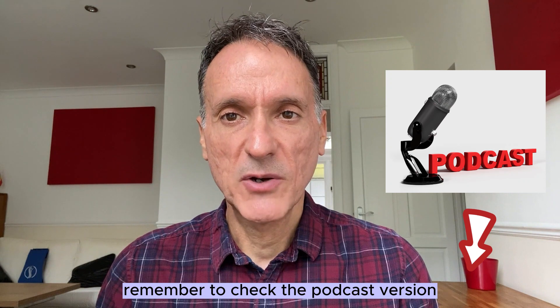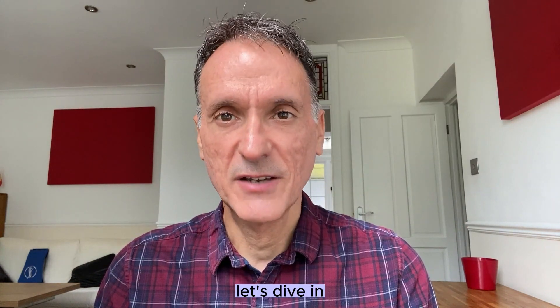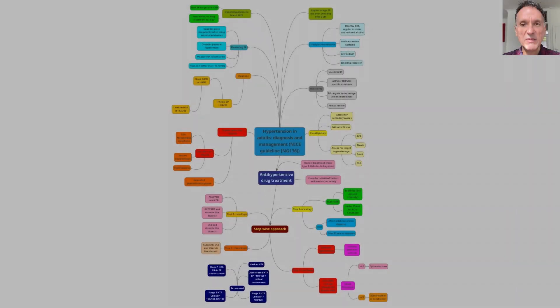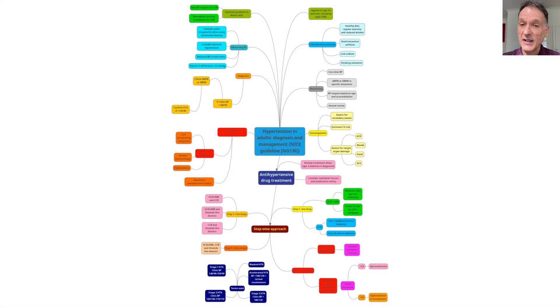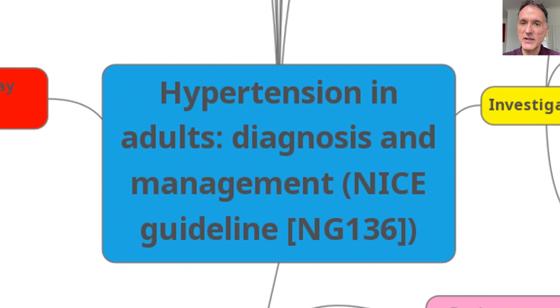Remember to check the podcast version in the description below. So with that said, let's dive in. I hope that you enjoyed the episode. So let me introduce you to the mind map — and here it is. We're going to quickly navigate through it, starting in the center of the mind map where it tells us about the guideline NG136.